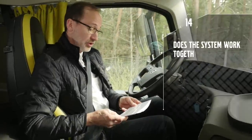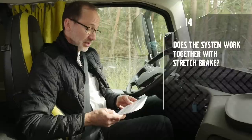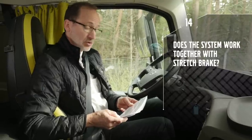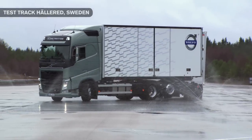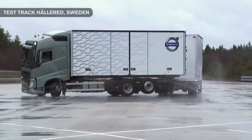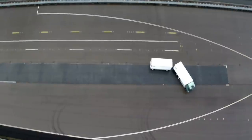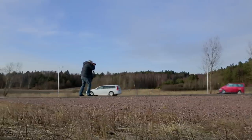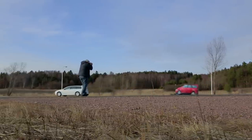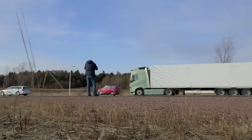Some of you want to know if the system works together with stretch brake, our active safety system that prevents the truck and trailer from jack-knifing. The two systems aren't really connected to each other, but if you are in a situation where you are using the stretch brake and a slow vehicle is in front of you and you don't observe it, the emergency braking system will take over and perform an emergency stop.